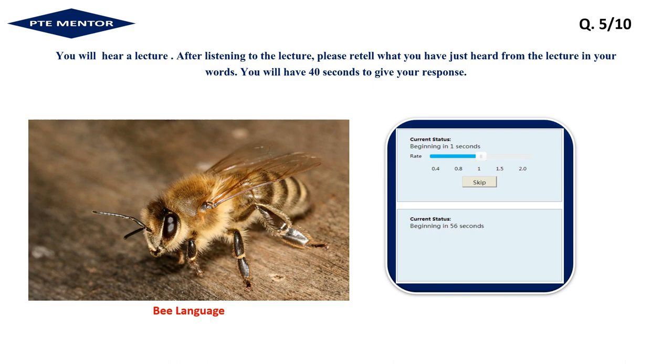Honey bees do a waggle dance to direct other bees to the source of nectar. The dancing bee can be halted by a headbutt from another bee. Now research has found that this headbutt is actually a warning signal. A feeding station was set up in the lab to mimic the source of nectar, then foraging bees were introduced to dangers at the station such as competition from rival colonies. When foragers returned to the hive, they stopped bees from dancing. Scientists think the behavior warns dancers of a dangerous source of nectar.